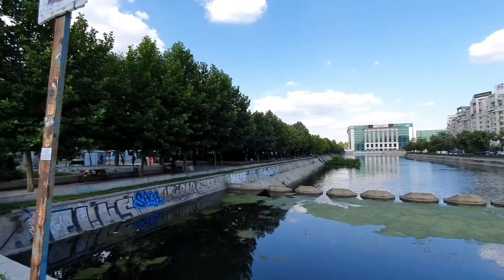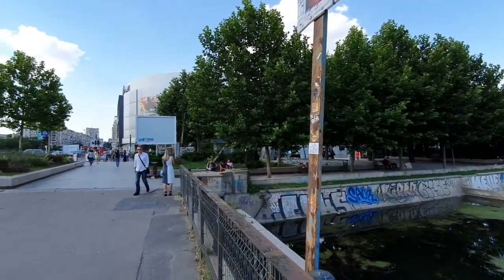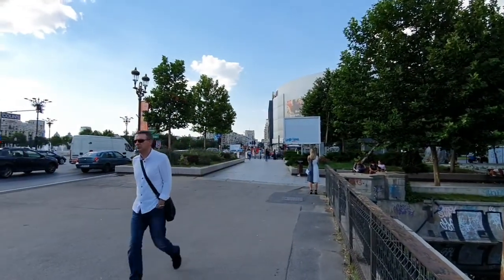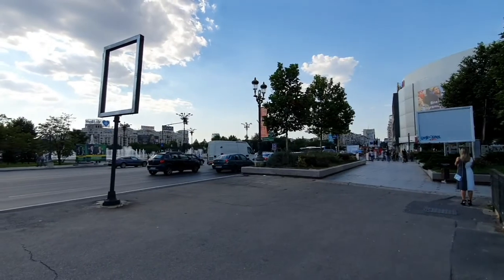It's a beautiful day today. There are people walking on the streets and now I'm turning around to show you the Unirii Square. The Unirii Square is one of the largest squares in Bucharest. This is the Unirii Square.